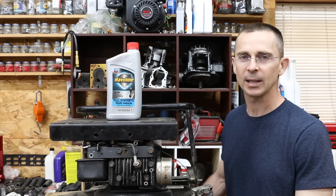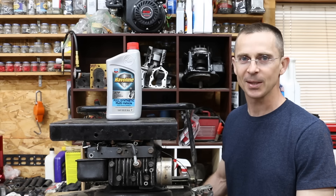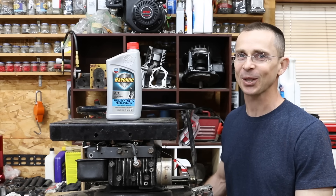We're also going to use another engine to look at the cylinder wall. We'll run it for a solid hour, sometimes under load and sometimes not, to see how it performs. We've got quite a few different tests to run with this automatic transmission fluid, so let's go ahead and get the project underway.